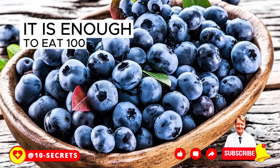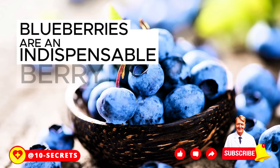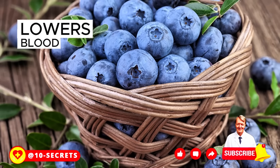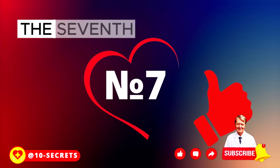It is enough to eat 100 grams of blueberries a day. For those who suffer from diabetes, blueberries are an indispensable berry. Tea from this plant, like fresh berries, lowers blood sugar, cleanses the liver, improves bile flow, and stimulates the pancreas.